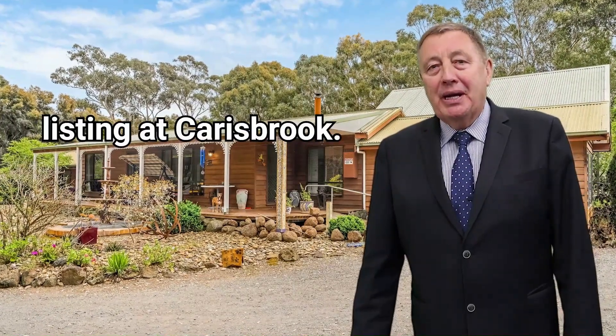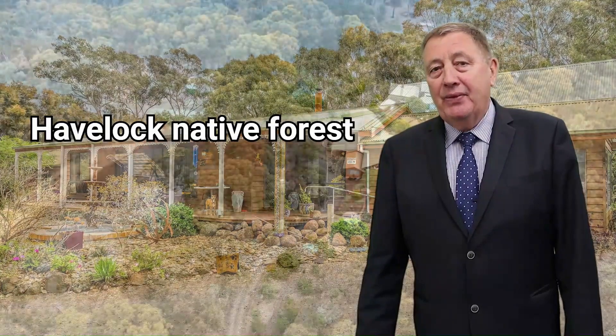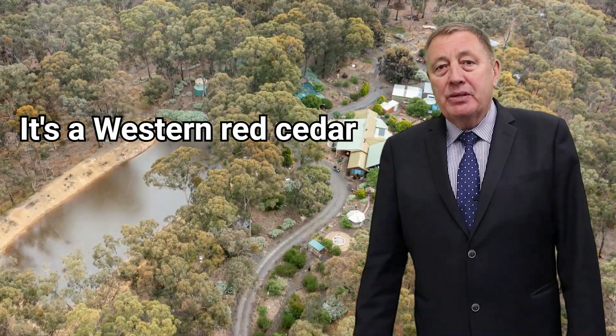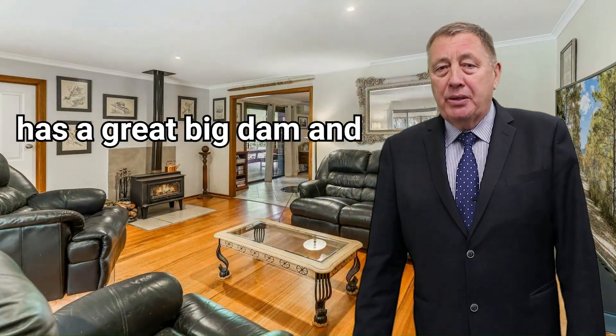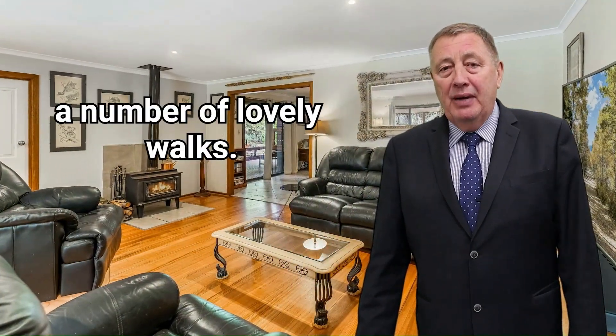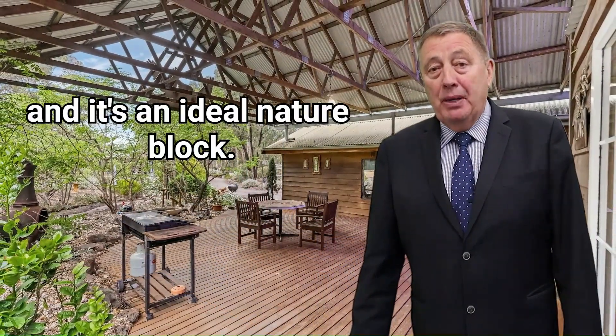Hello, I've got a new listing at Carersbrook. It's on five acres, adjacent to the Havelock native forest. It's a western red cedar home, four bedroom, has a great big dam and a number of lovely walks. It's very heavily forested and it's an ideal nature block.